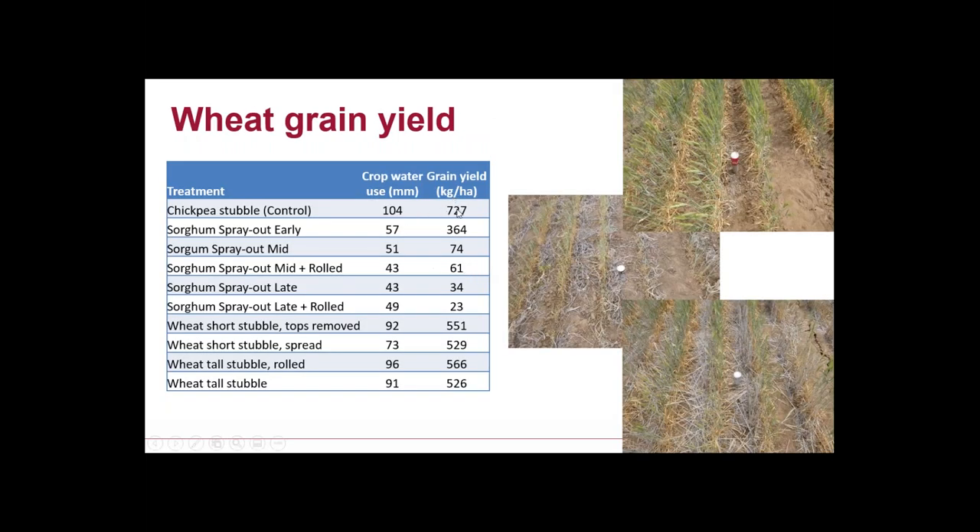From this trial we grew 700 kg in chickpeas — double crop, more water left at harvest plus a bit accumulated over the fallow. In wheat stubble, four different stubble manipulation treatments didn't make a difference in that season — about half a tonne per hectare. Our cover crops: the early spray-out was the highest yielding of the cover crops, and obviously growing it longer shortened the fallow, used more water, left less water at planting, and resulted in less grain yield.